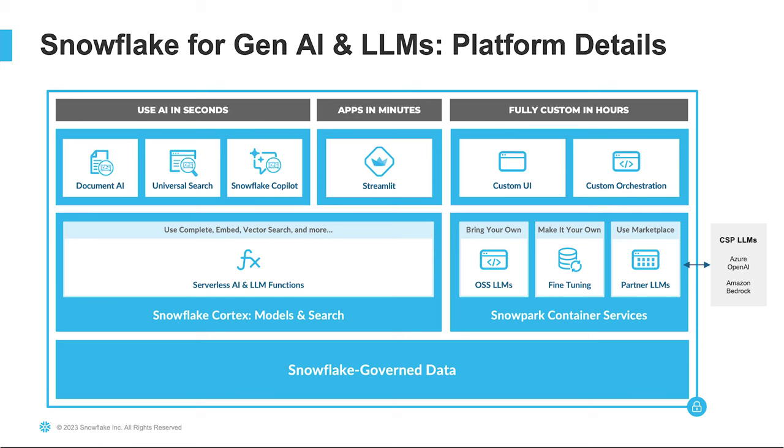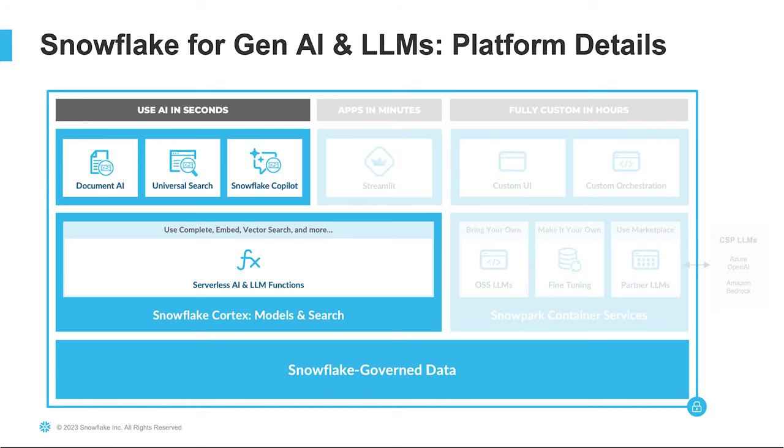But first, let me set the stage and talk about the platform we're building for generative AI and LLMs. Here you can see an overview of all the functionality available to you right now in Snowflake. These will help you get the most out of generative AI using your enterprise data that is securely stored inside Snowflake. Today, we'll dive into generative AI functionality that helps you deliver value in seconds, focusing on the upper left side of this diagram. Underpinning this section is a new service called Snowflake Cortex — a new, intelligent, fully managed service that enables organizations to quickly analyze data and build AI applications, all within Snowflake.